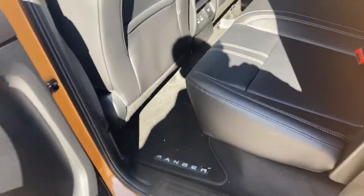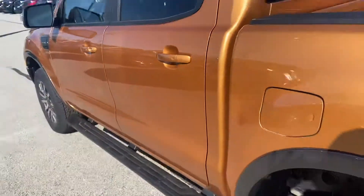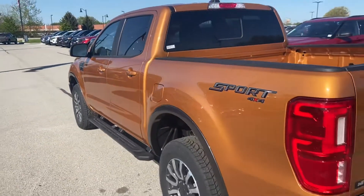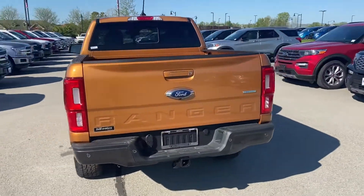This has the four doors, big seats in the back. Beautiful Sabre is the color on this Ranger.